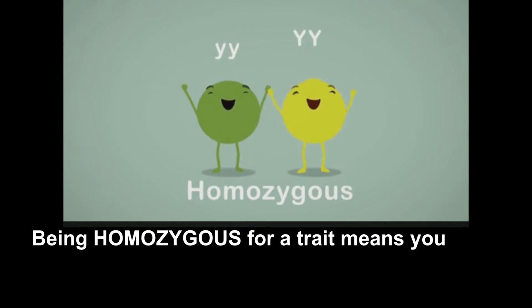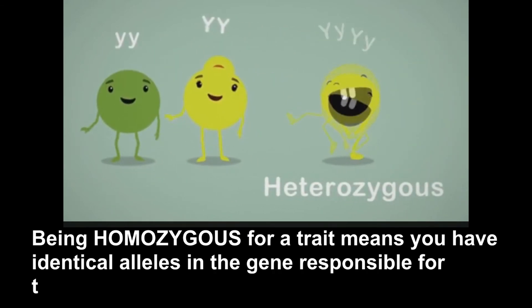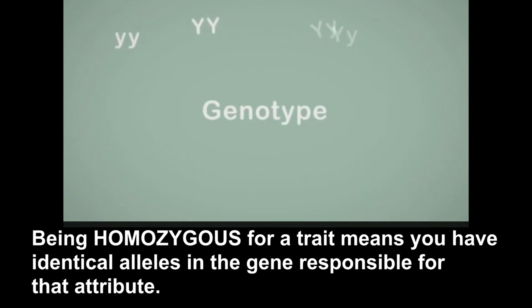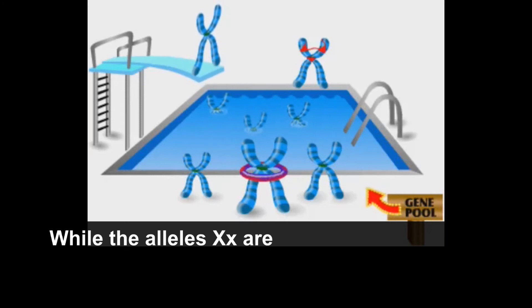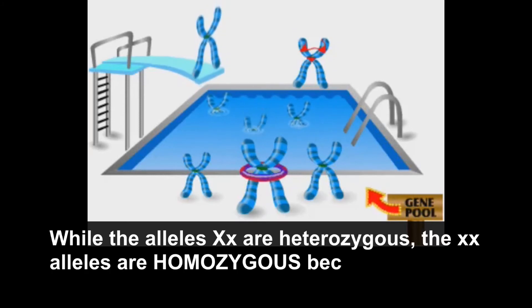Being homozygous for a trait means you have identical alleles in the gene responsible for that attribute. While the alleles XY are heterozygous, the XX alleles are homozygous because they are alike.